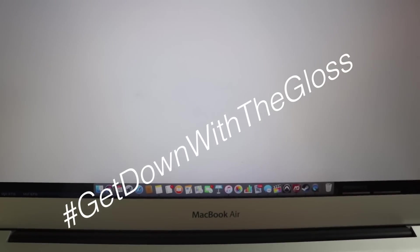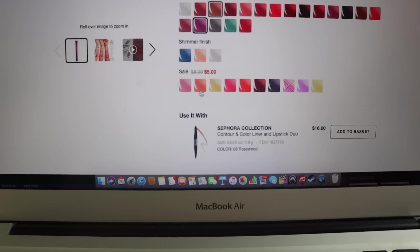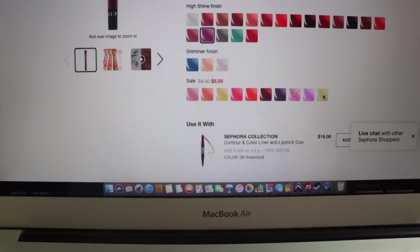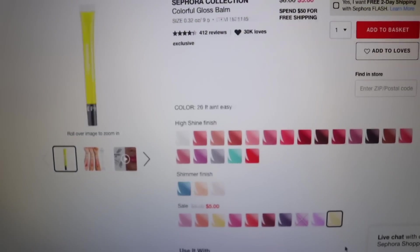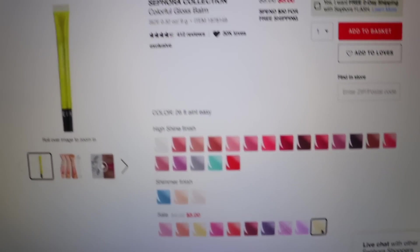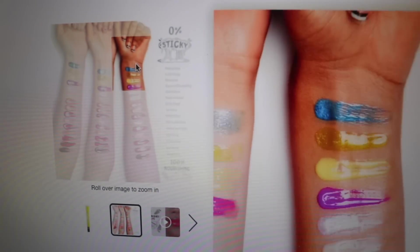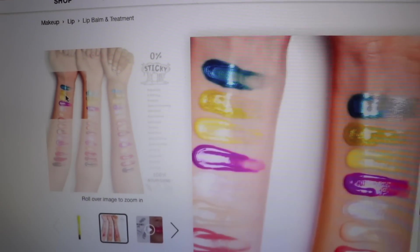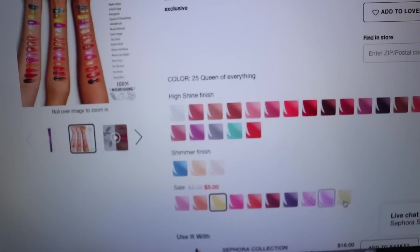Gloss — I will gladly get down with the gloss, but we have to only get sale ones. So let's hope we can find something cute in the tube. This looks freaking wild, which I'm cool with, but when you go and look at it, it's actually this golden shade right here. We're going to go ahead and go with this guy.